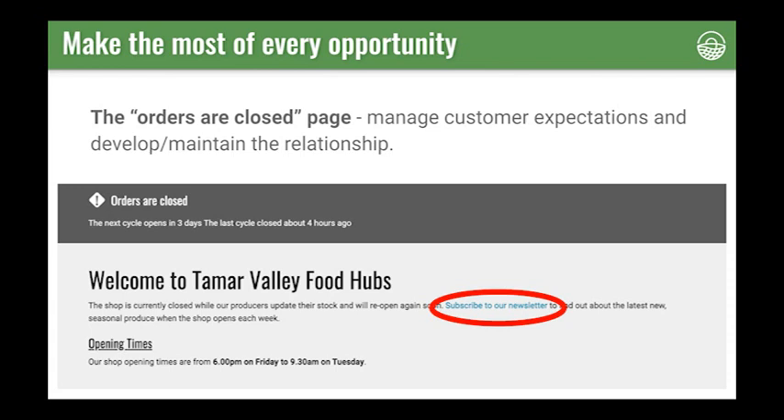A note or message on your order cycle close page is an opportunity to keep your customers looped into what's going on and to develop the relationship with your customer. Managing customer expectations will help improve your relationship and generate more trust. If you sell out fast and have this page up quite a lot, some customers might see your order cycle close message too often and think that you're closed all the time and just might not come back. This could be particularly true for new customers. So don't waste this space — use it to encourage customers to join your mailing list or follow you on social media.